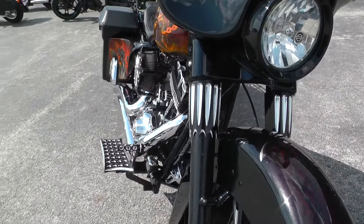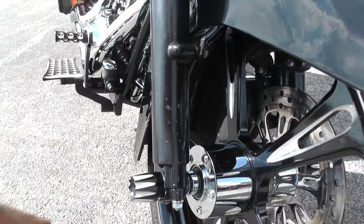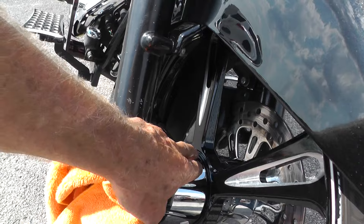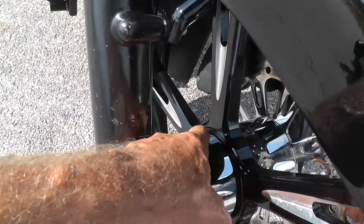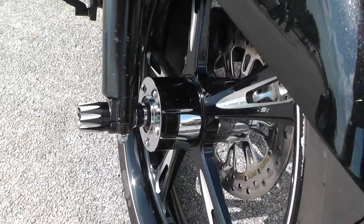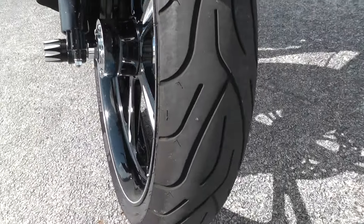We'll just start up here at the front. It's got a few rock chips here on this lower fork leg, and looks like there might be some little chips in the chrome on this hub. Got a real good tire on the front.